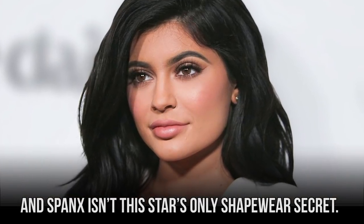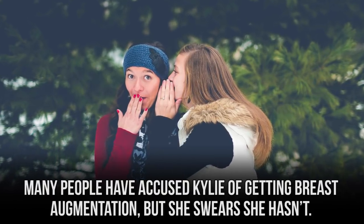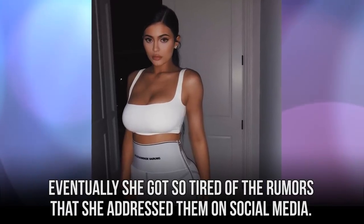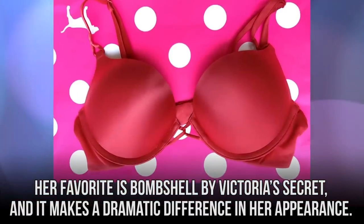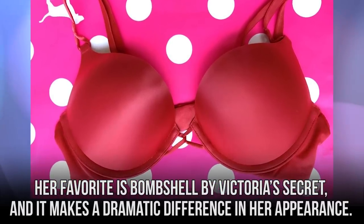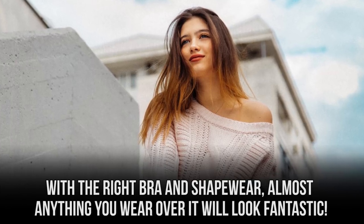Spanx isn't this star's only shapewear secret. Many people have accused Kylie of getting breast augmentation, but she swears she hasn't. Eventually, she got so tired of the rumors that she addressed them on social media. The trick to her sudden cleavage all boils down to a really good bra. Her favorite is Bombshell by Victoria's Secret, and it makes a dramatic difference in her appearance. With the right bra and shapewear, almost anything you wear over it will look fantastic.